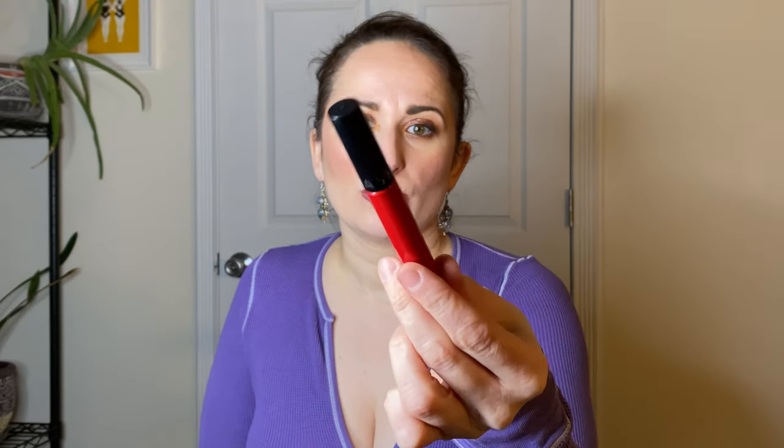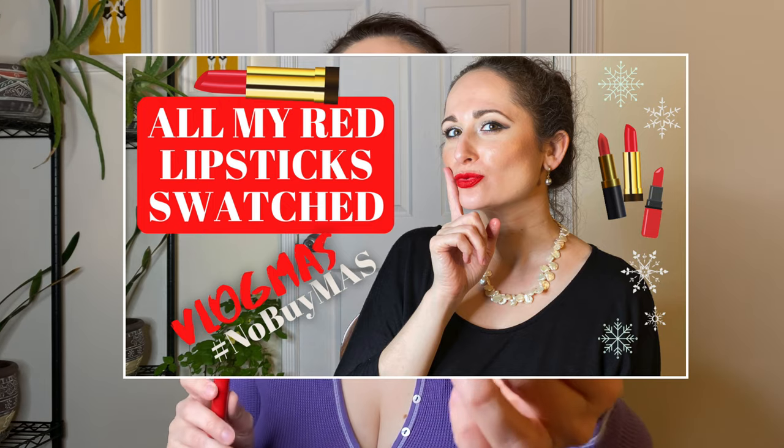The Sephora Cream Lip Stain in 01 Always Red — I used this a few times in December because I did a whole lip swatch video of all my red lipsticks. There's still product in there and it is one of my favorite reds to wear on stage during pre-pandemic years. I'm going to roll this out but keep it in my collection. Then for lip gloss, the Buxom Full On Lip Cream in Dolly — I used it very little, partly because I had a cold sore for a good chunk of December and went through sanitizing everything I'd worn.